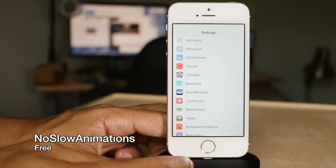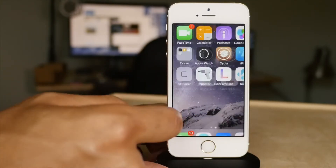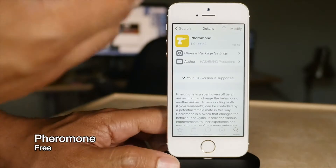No Slow Animations — you've probably noticed how my animations are really fast when I open up apps and folders. That is courtesy of No Slow Animations, a free tweak that speeds up animations on a jailbroken iOS device.